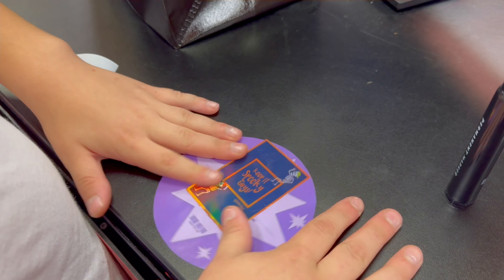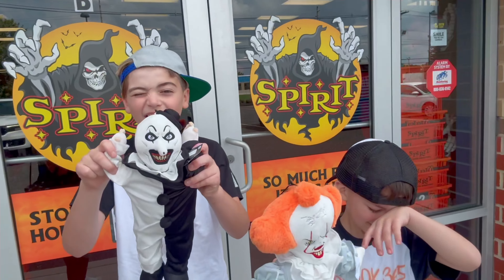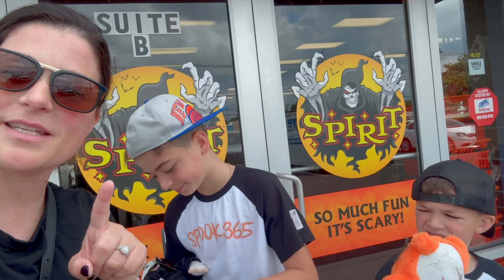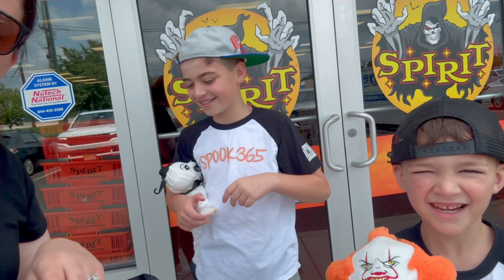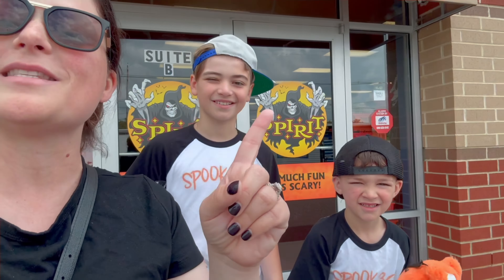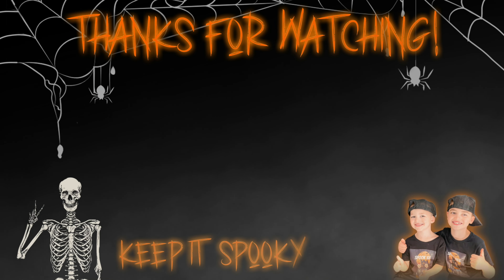Let us know if you see it. That is a wrap on store number 12. Make sure you let us know if you find our sticker. And until the next video, what do we say guys? Keep it spooky, guys. We'll see you in the next video. Or maybe we'll see you in one of the stores — our goal is 40 stores, guys, and we're only at 12. So maybe we'll see you, and if you do, come say hi. Thanks for watching — make sure you give us a thumbs up, hit the button and subscribe. Click one of these to see more Spook 365. We'll see you in the next video. Bye!